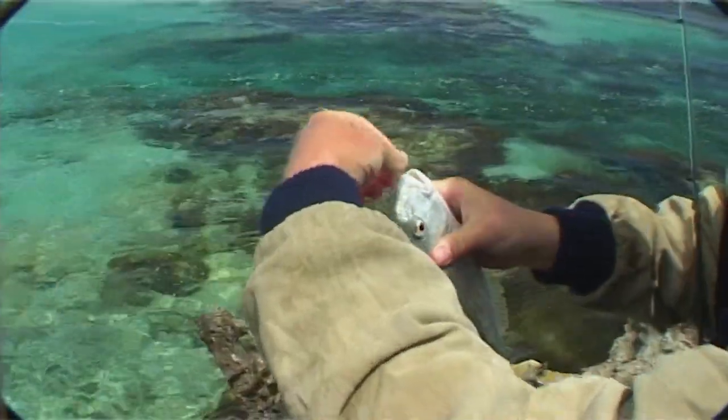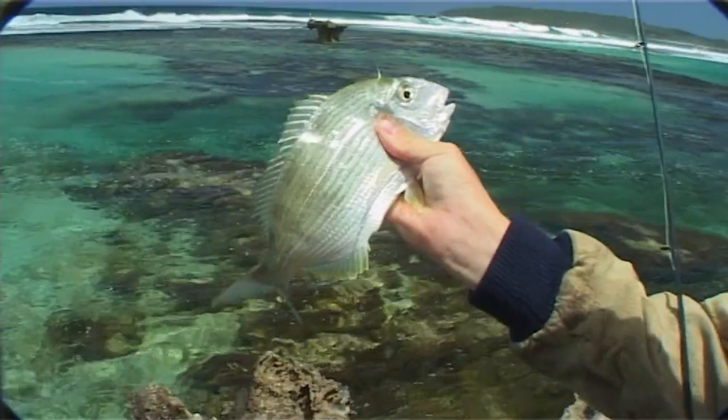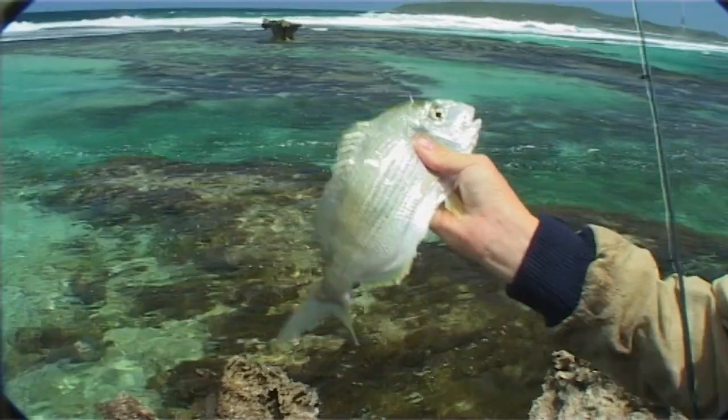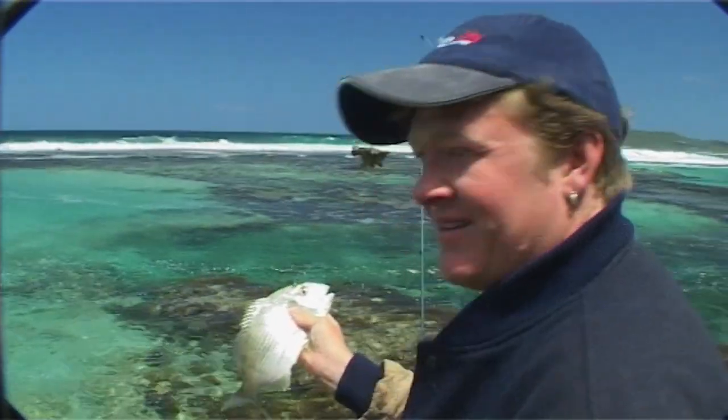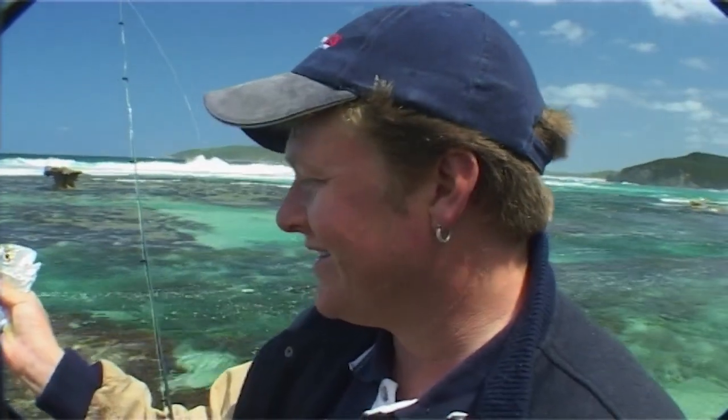Well, in Denmark the tarwine in the last few years have absolutely just been in play proportion, so anyone can catch them off a rock like this. That's Anvil Rock out there. Ask the locals how to find it and I'm sure they'll tell you where to come to catch some tarwine just like this.